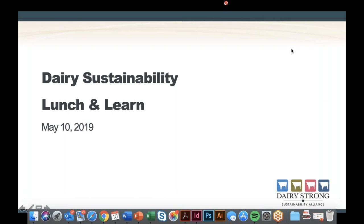As our previous ones, these sessions take place once a quarter and are designed to give an overview of the Dairy Strong Sustainability Alliance. We also like to highlight a particular partner that we're working with, or a project or a technology. Each webinar starts with an overview, and then we move to the partner.